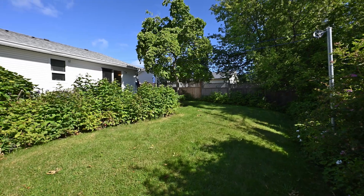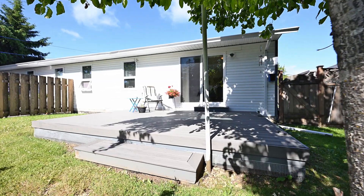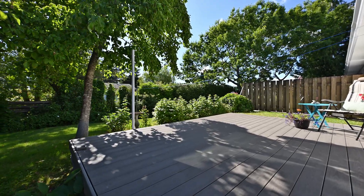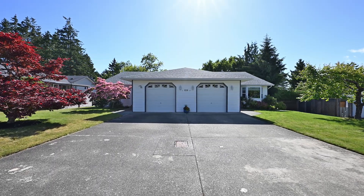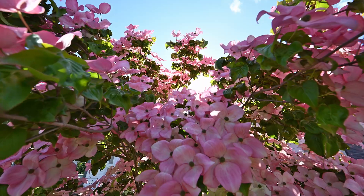Outside, bask in the morning sun on the composite deck while you enjoy the mature landscaped yard. At the front there is parking for multiple vehicles and there is a single car garage.